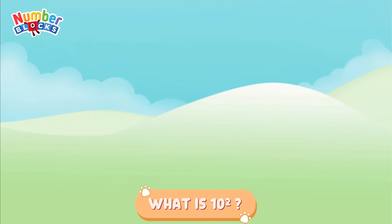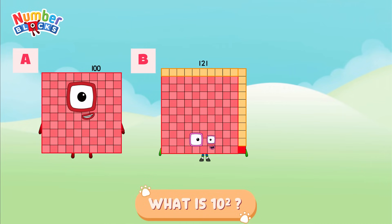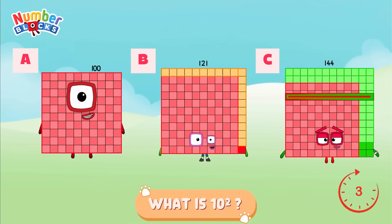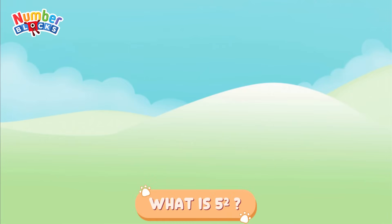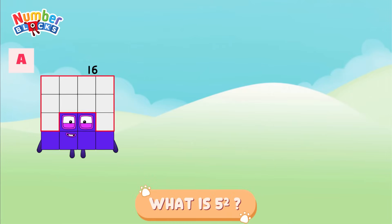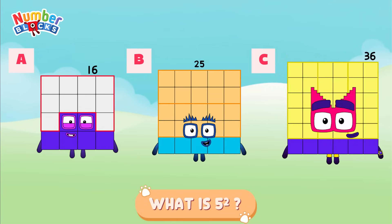What is 10 squared? Is it letter A, 81? Letter B, 121? Or is it letter C, 144? The correct answer is 100. And finally, what is 5 squared? Is it letter A, 16? Letter B, 25? Or is it letter C, 36? And the right answer is letter B, 25.